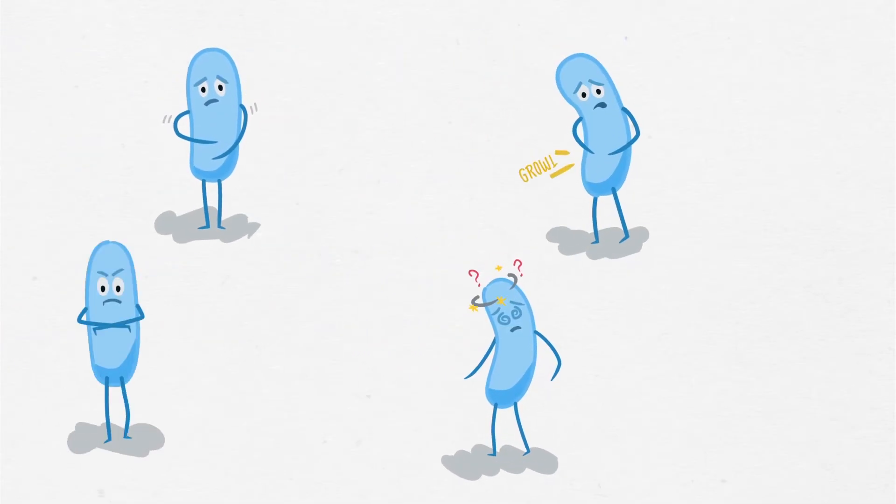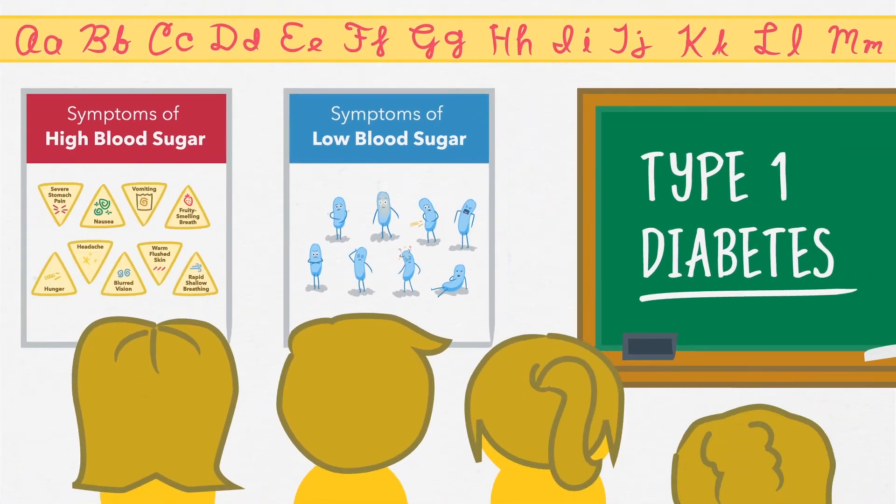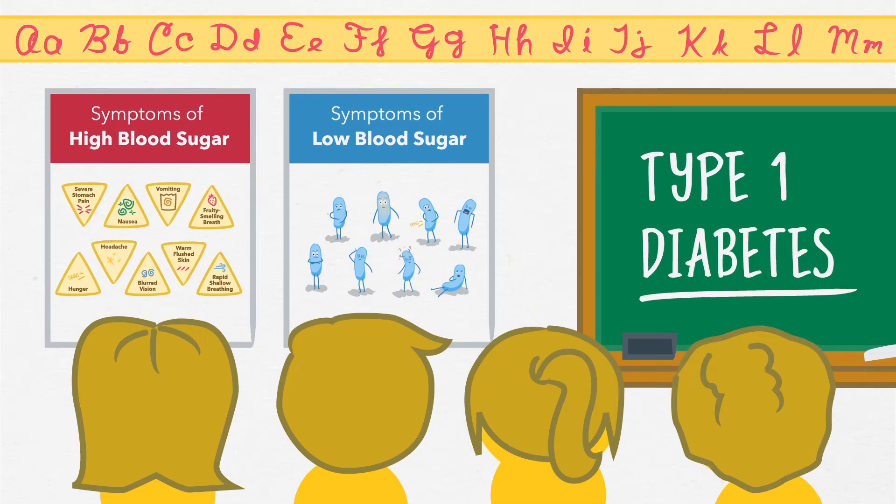All school staff should know the symptoms of low blood sugar and what to do. As a reminder, hang information posters in the staff room and in the students' classrooms.